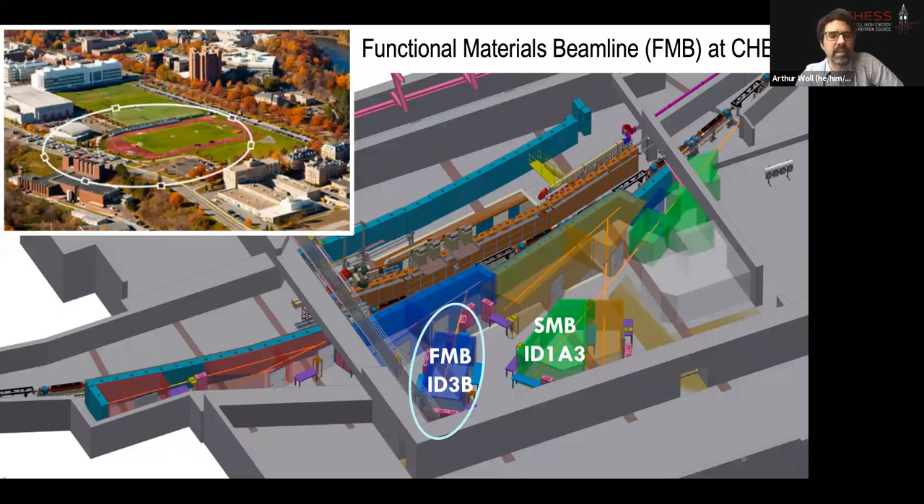The key takeaway, and the reason for such a proliferation of these sources around the world, is that the beams they generate are something like typically a million times brighter than what you can do in a lab. Cornell has a synchrotron — it's just across campus, shown in the upper left. The main portion of the slide shows a view of our new facility, which was just rebuilt a couple of years ago. The FMB beamline is circled there and is about eight meters long.